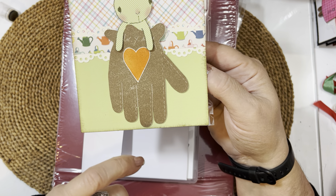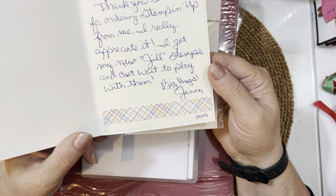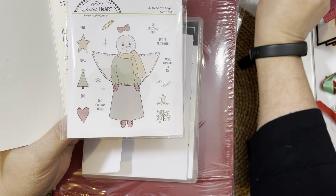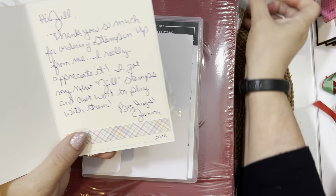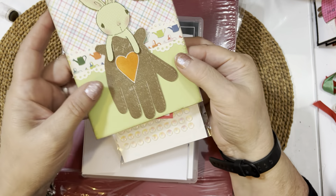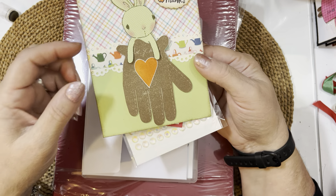She's got the bunny tucked into a Stampin' Up! glove with a cute little strip of watering can paper. The card says, 'Hi Jill, thank you so much for ordering Stampin' Up! from me. I really appreciate it. I got my new Jill stamps and can't wait to play with them. Big hugs, Jana.' I released a couple of stamp sets — a new line called Jill's Joyful Heart with Peachy Keen. Jana is referring to those sets, and I can't wait to see what she makes with them.